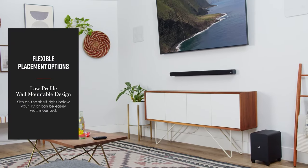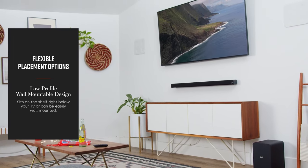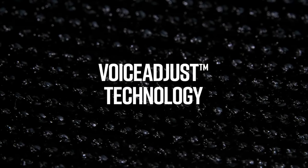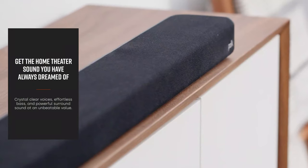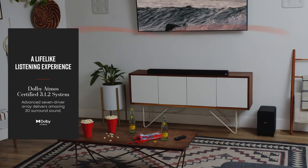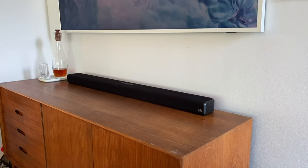Combined with Polk's exclusive Voice Adjust technology, this ensures crystal-clear dialogues and an immersive 3D sound experience — you'll never miss a word, and movie nights will never be the same. Setting up the Signa S4 is a breeze with the one-cable setup, making it compatible with any TV including the latest 8K Ultra HD models.